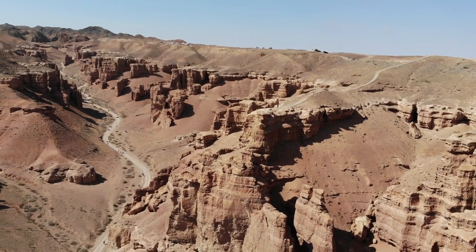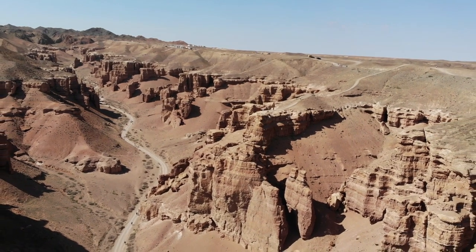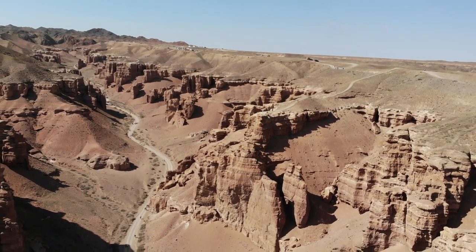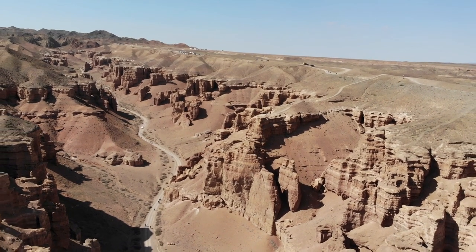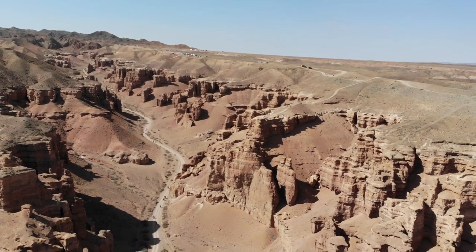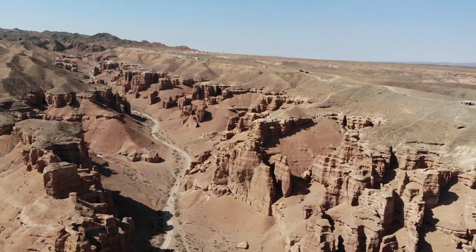Using high-resolution images from two CIA spy satellite programs, Corona and Hexagon, a team of researchers from Durham University in England have discovered dozens of new forts that were previously unknown or poorly documented. They have also found that some of the existing forts were much larger and more elaborate than previously thought.